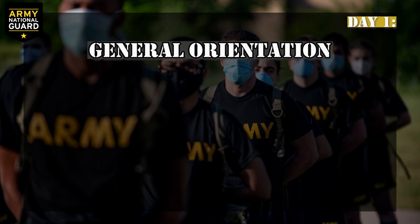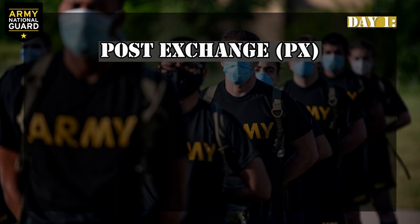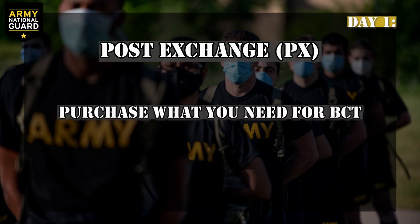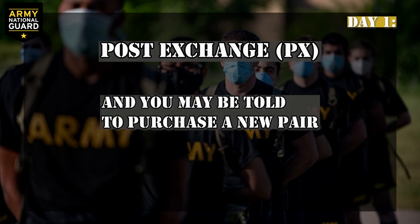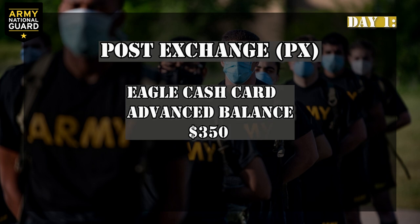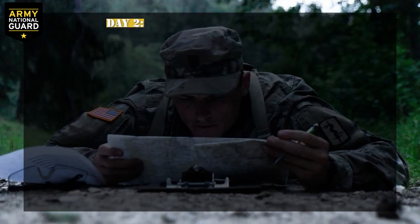General Orientation: this station will introduce you to some army basics, such as the Chaplain's role, the Red Cross, the Uniform Code of Military Justice, company policies, and managing your personal affairs. Post Exchange, or the PX: if you don't have items you need for BCT, you'll be able to buy them from here. During in-processing, your feet will be evaluated for the proper type of running shoes, and you may be told to purchase a new pair. You will receive an Eagle Cash card at Reception Battalion with an advanced balance of $350, which you can use at the post exchange to purchase items necessary for BCT.